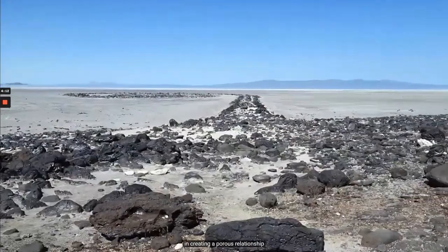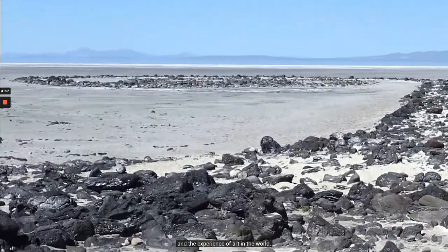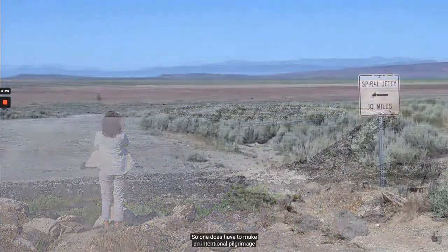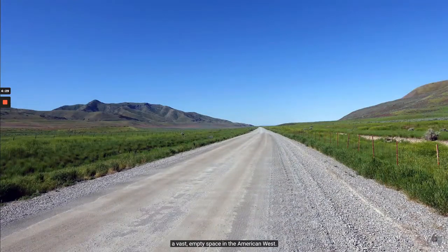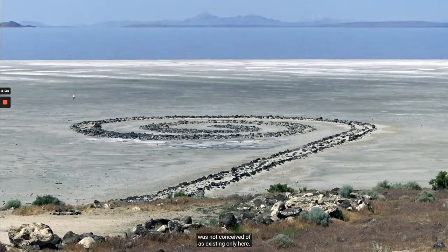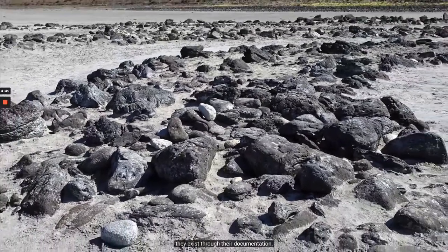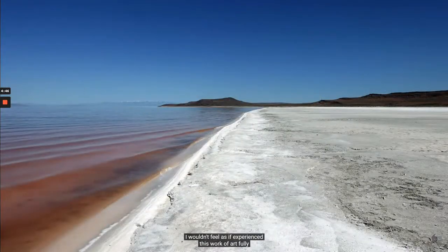Smithson was interested in creating a porous relationship between that more controlled gallery experience and the experience of art in the world. So can a work like this also exist in Manhattan? Can it also exist in a gallery? Well, we did drive two hours from Salt Lake City, so one does have to make an intentional pilgrimage to see this. And yet this artwork was not conceived of as existing only here — there's a video, there are aerial photographs. Like many works of art in the 1960s and 70s that were ephemeral, they exist through their documentation, although this still exists here also. I wouldn't feel as if I had experienced this work of art fully had I not come out here.